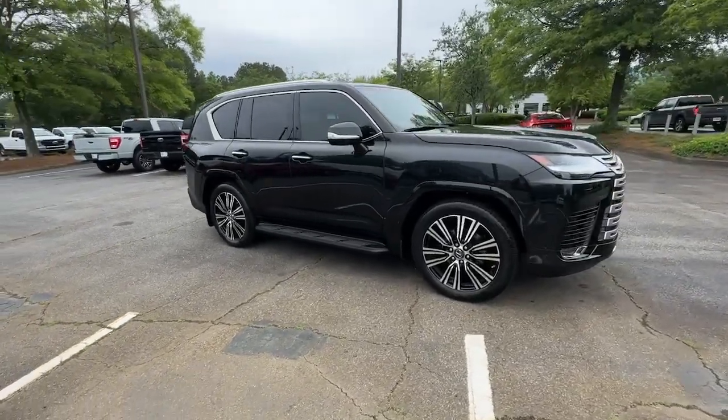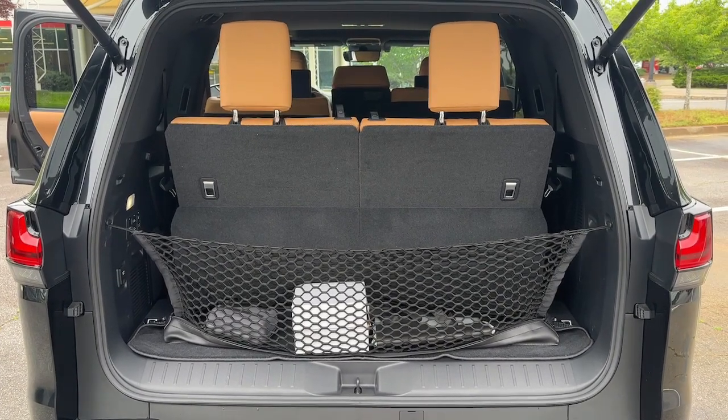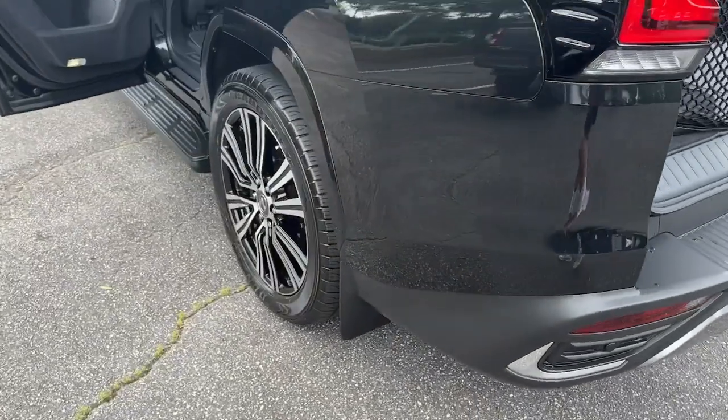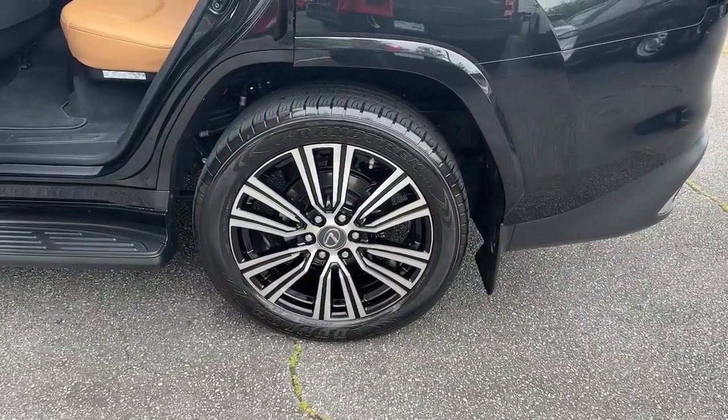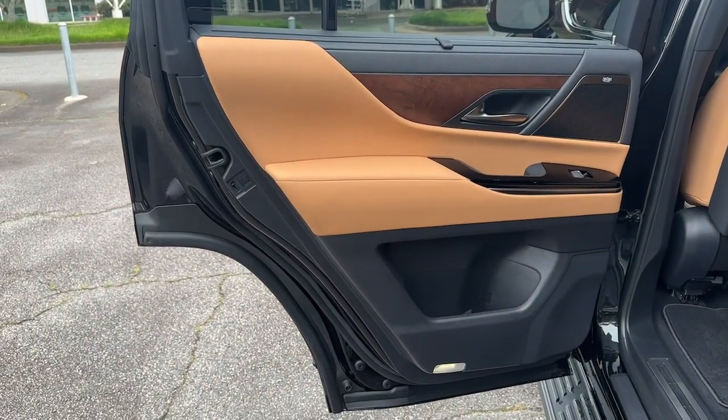These are just some of the great options this vehicle comes with: heated steering wheel, heated and/or cooled front seats, Apple CarPlay and/or Android Auto, Head-Up Display, Navigation System, Moonroof, Keyless Entry, Power Passenger Seat, Heated Rear Seat, Heated Mirrors.